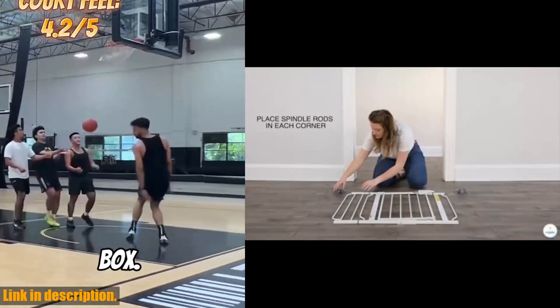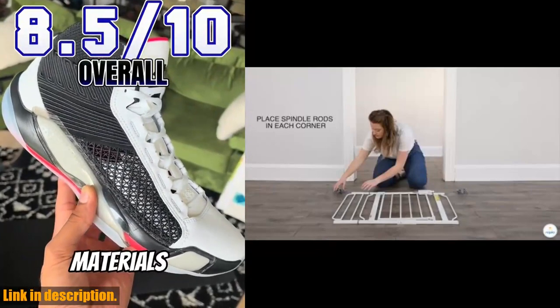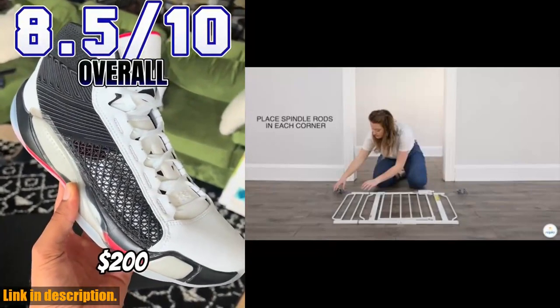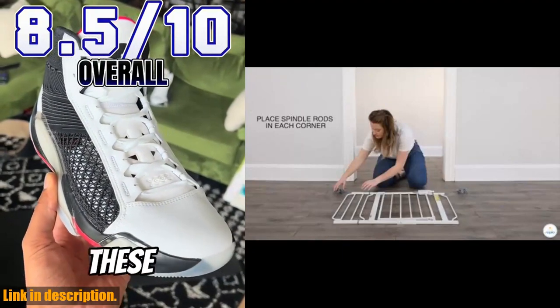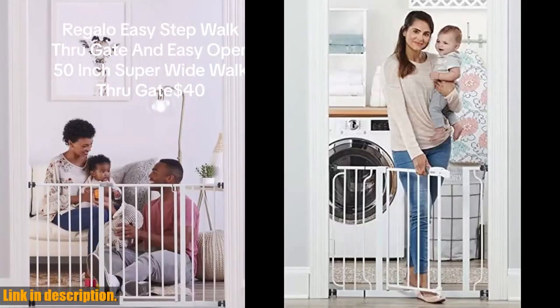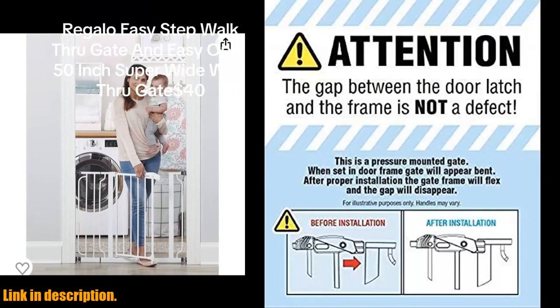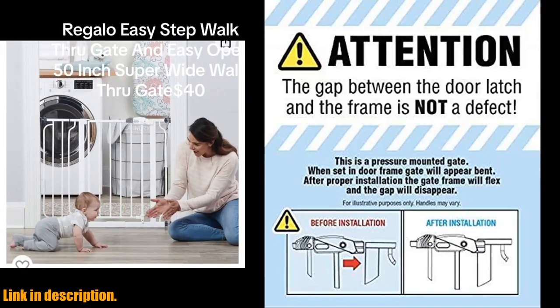So if you're in need of a reliable, durable, and convenient baby gate, look no further than the Regolo Easy Step 38.5-inch wide walk-through baby gate. Make sure to check out the link in the description to get your hands on one today. Remember to hit that subscribe button and give this video a thumbs up if you found it helpful. Thanks for watching, and we'll see you in the next one.